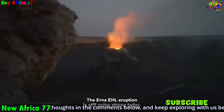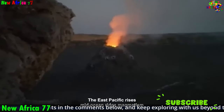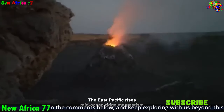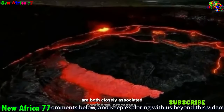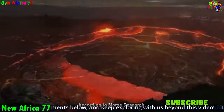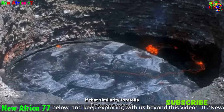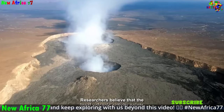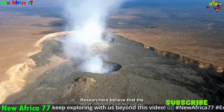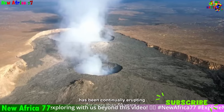The rifting forces are uplifting the land, creating the highlands, and are also triggering volcanic activity, giving rise to the majestic mountains that grace the region's skyline. As Africa continues to drift apart, these geological wonders will continue to evolve and transform, providing a glimpse into the continent's dynamic and unpredictable future. We are witnessing a grand spectacle of nature, a testament to the Earth's immense power and its continuous cycle of creation and destruction.